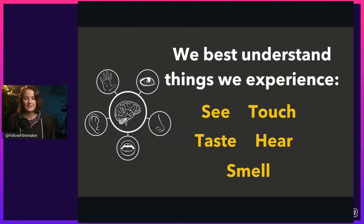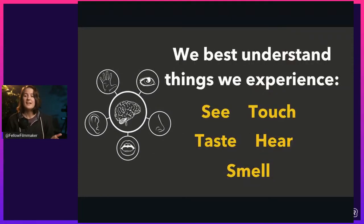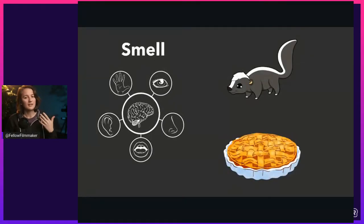Here's an example: the difference between skunk spray and an apple pie — vastly different. When you experience the smell of an apple pie, you have happy feelings, enjoyment, maybe mouth-watering type reactions. You smell a skunk and you don't have any of those same emotions — you want to get away from it. We know the difference between a skunk and an apple pie because we've smelt both, and we understand which is pleasant and which is not.